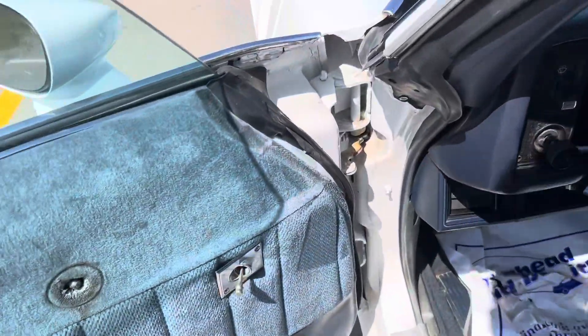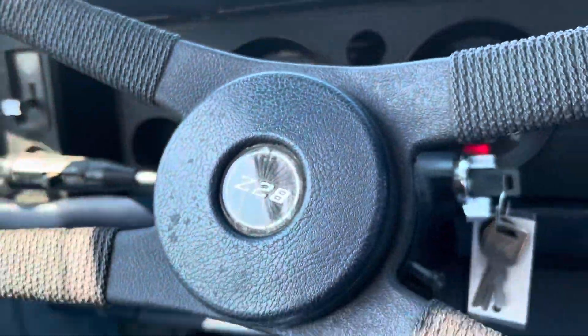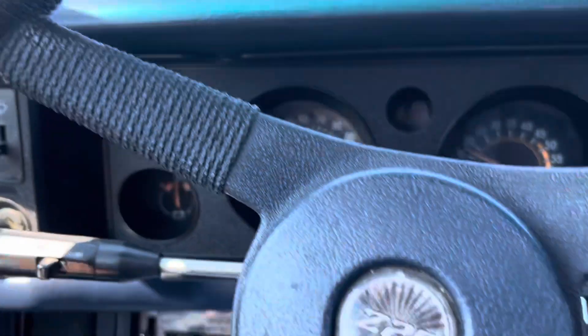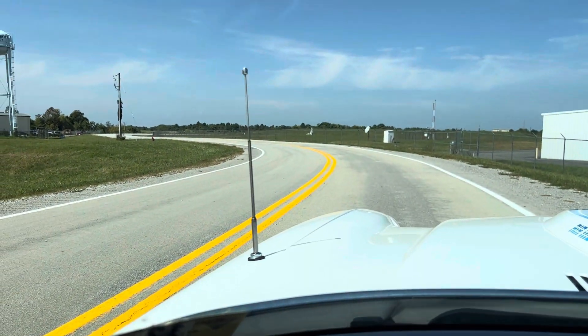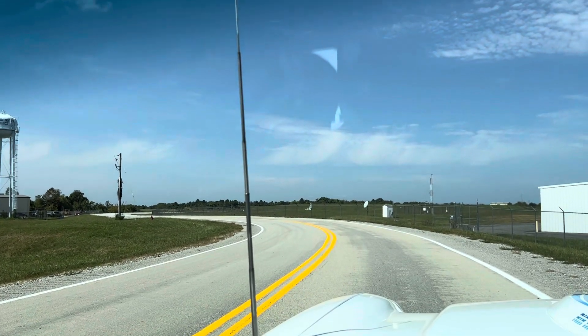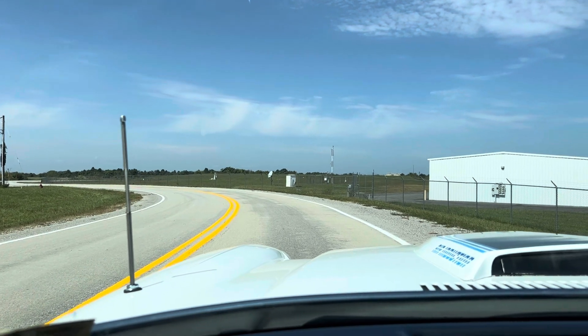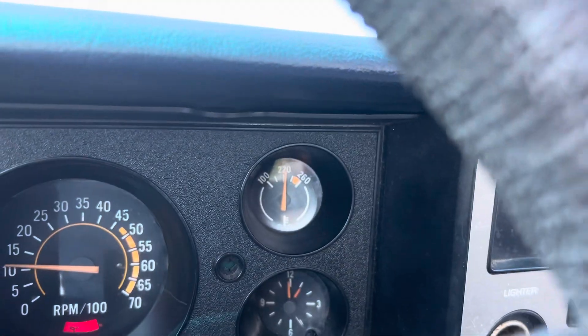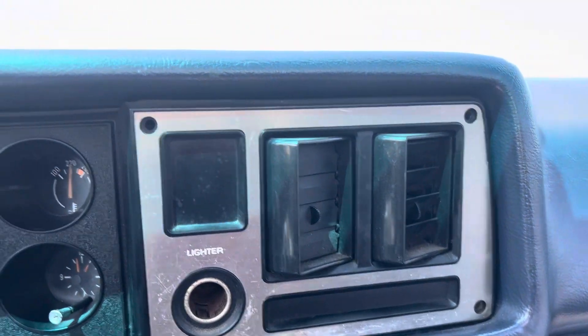Taking it down the road now. Oil pressure light stays on for some reason. Temperature is riding right at 220. I've been driving it maybe 15-20 minutes. I did put a new battery in it the day before yesterday — the old one was weak.